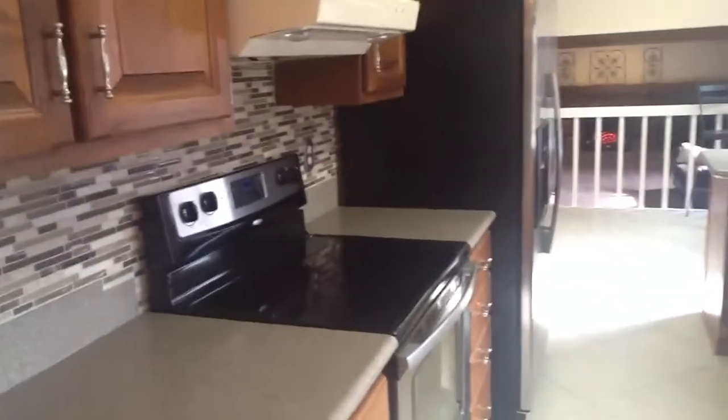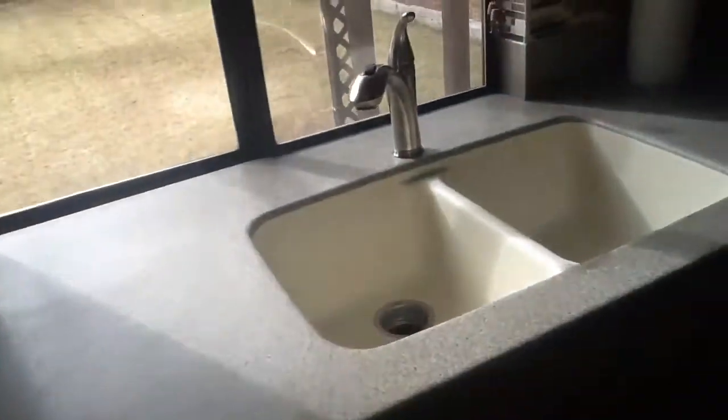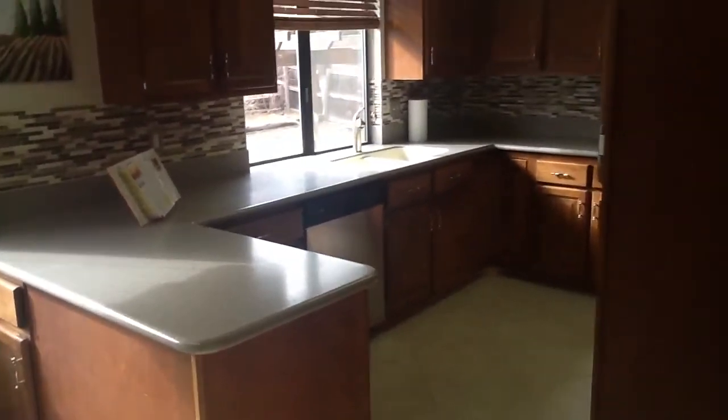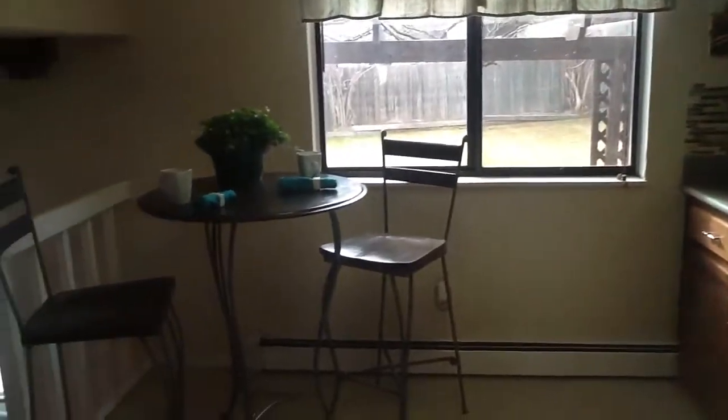The kitchen has new ceramic floors. All the appliances are stainless steel and they're about 11 months old. Backsplash, integrated sink, new faucet. Very workable kitchen. This is the nook eating area inside the kitchen.